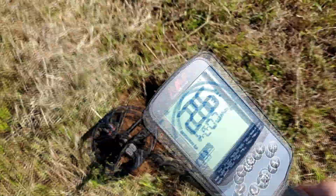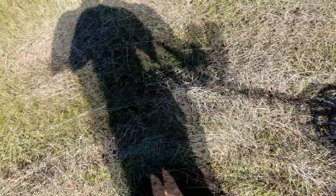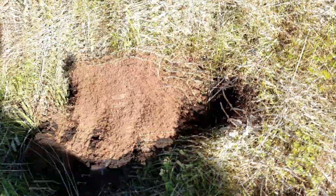This is probably our best signal of the morning. Not really much going on out here right now. Let's see what it is.